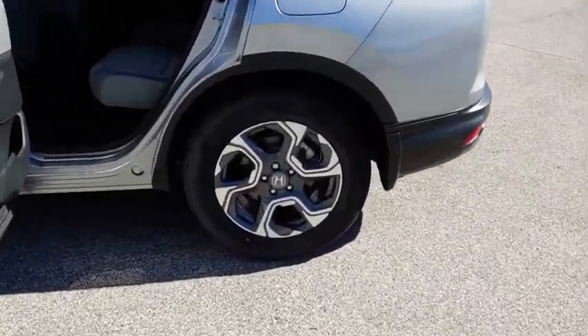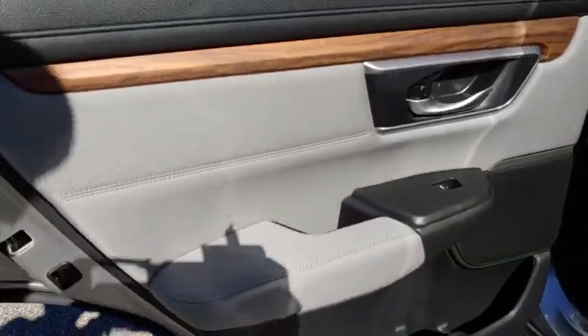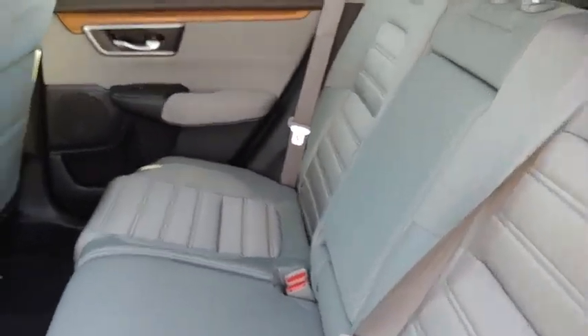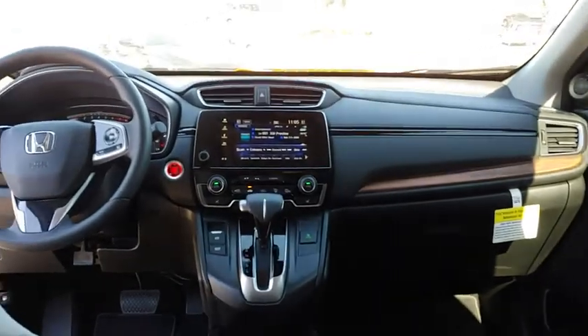Here are some of this vehicle's great options: backup camera, keyless entry, anti-lock braking system, steering wheel audio controls, lane departure warning, remote engine start, traction control, stability control, Bluetooth, adjustable steering wheel, and power steering.